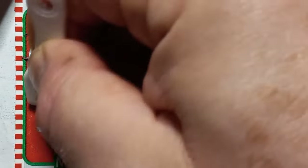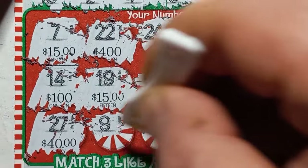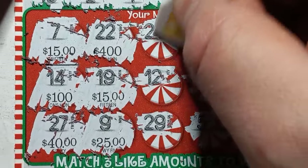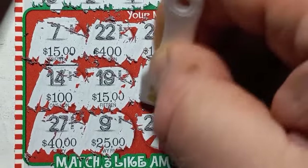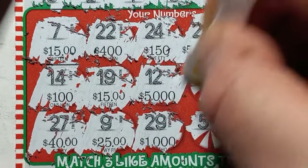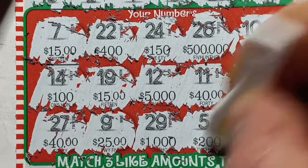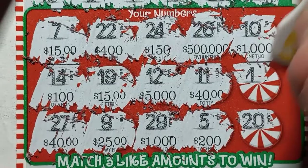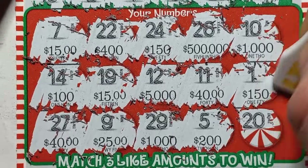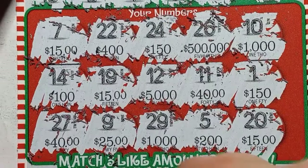Can we match three like amounts? We have $15, $100, $40, $400. There's two 15s. $25, $150, $5,000, $1,000, $500,000, $40 — two 40s. $200, two 1,000s, two 150s. And we got three 15s — 15 bucks! Ticket 49 does have a win. All right, on to our last ticket.